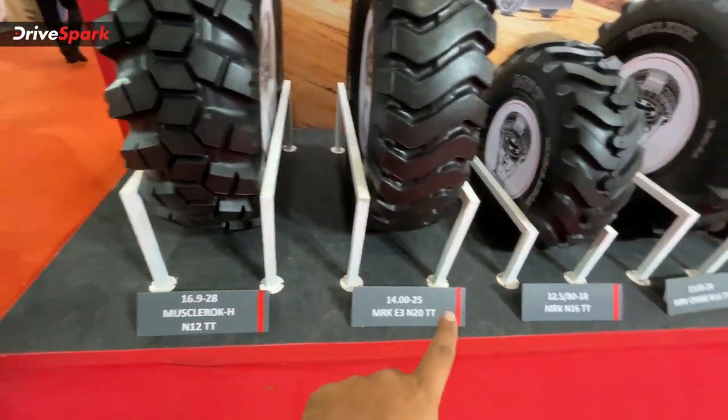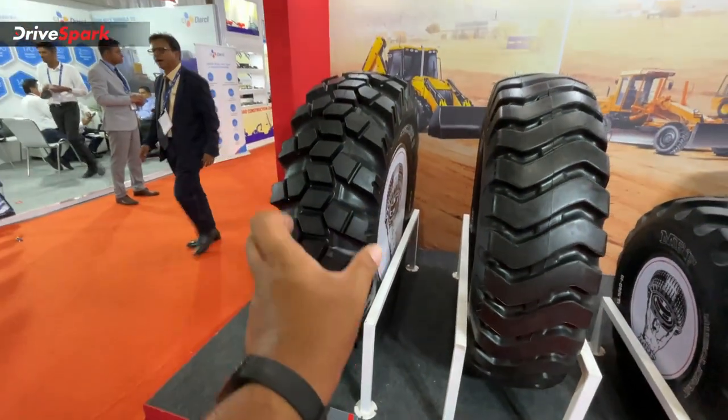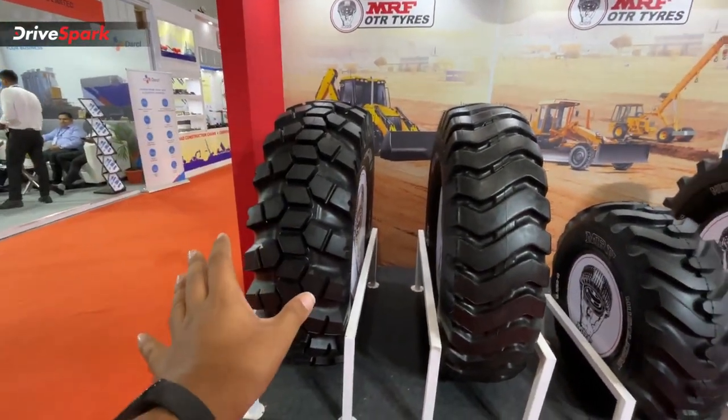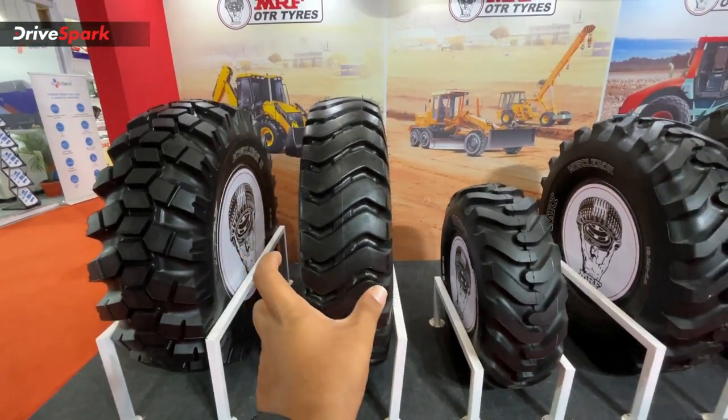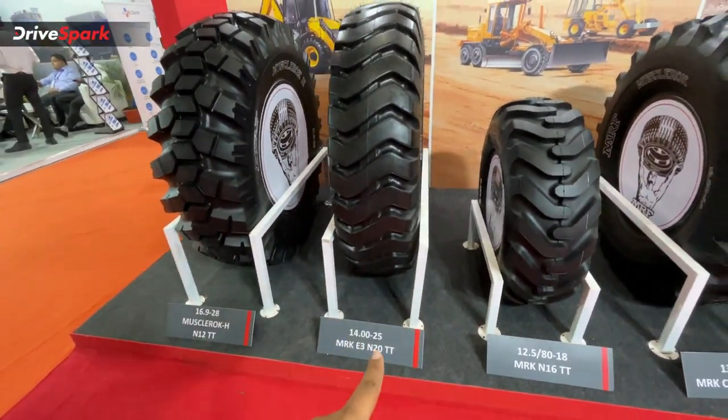These are 28-inch and 25-inch tires. Next, these are 16.9-inch tires. In tire sizing, the first number is the profile width and the second number is the rim size. For example, 14-25 means 14-inch profile width and 25-inch rim.